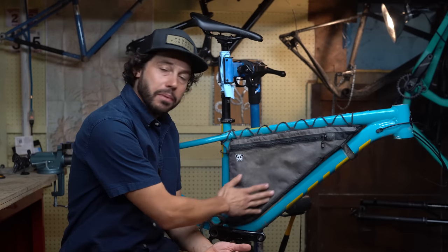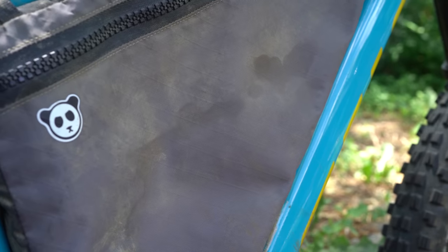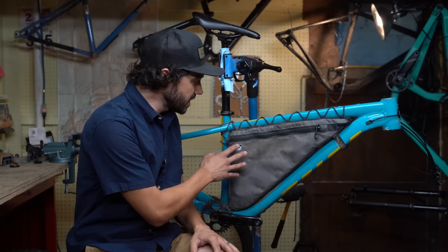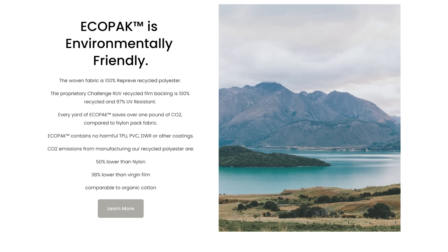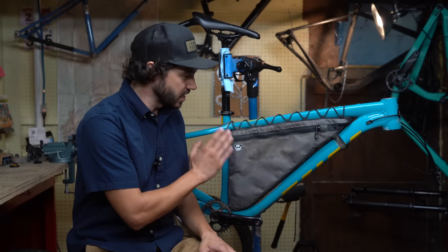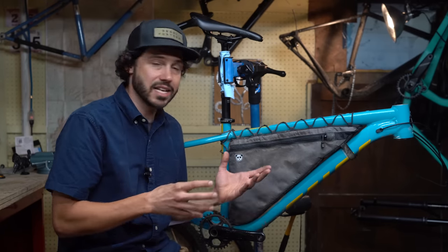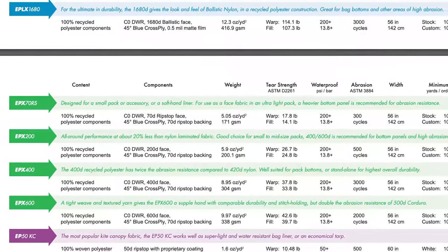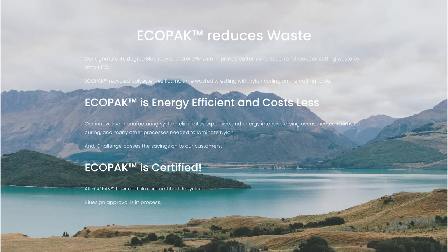The face of the bag — this gray part — is made out of an EPX 200, which is a 100% recycled fabric made by Challenge Outdoors. Challenge Outdoors makes this eco-pack fabric out of 100% recycled polyester fiber. It basically acts the exact same way as an XPAC — it's waterproof, it's ripstop, but it's 100% recycled. The EPX series comes in a variety of variations; Rogue Panda chose the 200 variation because it has a really good strength-to-weight ratio. This eco-pack series reduces weight, is more energy efficient to make, and is overall cheaper.